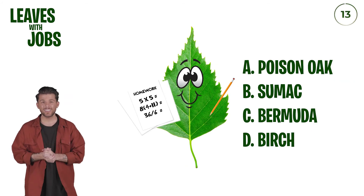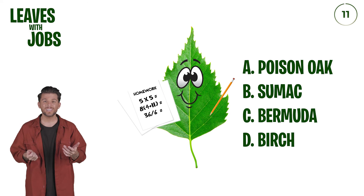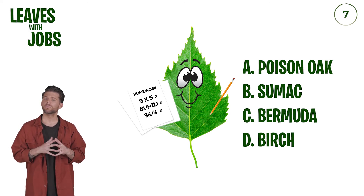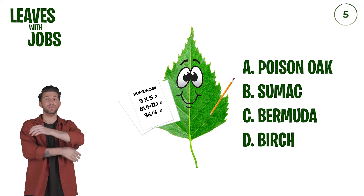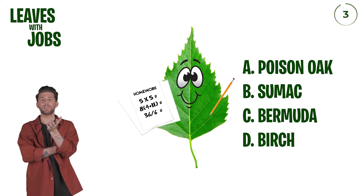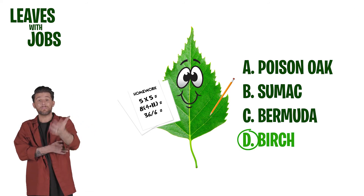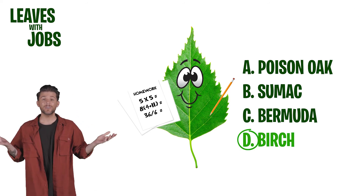This is a nice little guy — looks like he's working on some homework. Maybe it's Bermuda? Could it be? Birch? I'm going to go Bermuda. I don't know why, but that sounds right. And it's wrong. It's birch. I have no idea why.